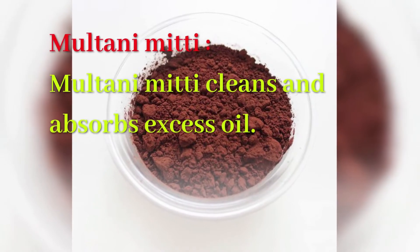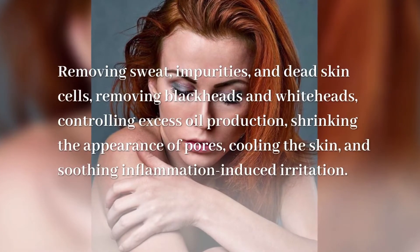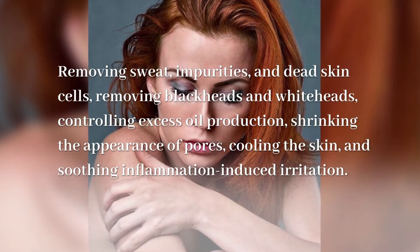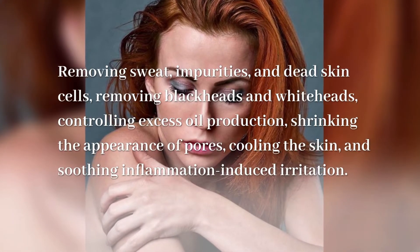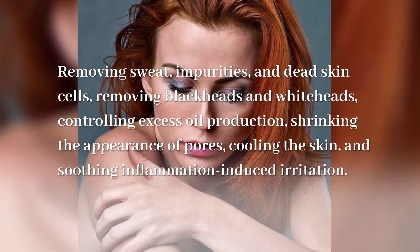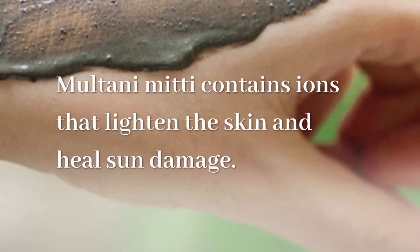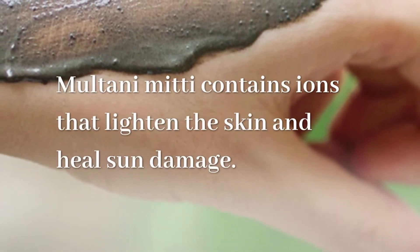Multani Mitti cleans and absorbs excess oil, removing sweat, impurities, and dead skin cells, removing blackheads and whiteheads, controlling excess oil production, shrinking the appearance of pores, cooling the skin, and soothing inflammation-induced irritation. Multani Mitti also contains ions that lighten the skin and heal sun damage.